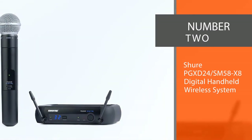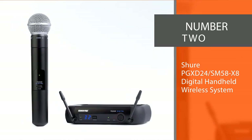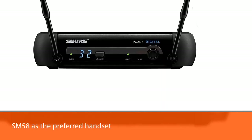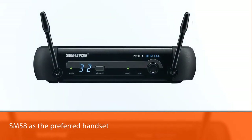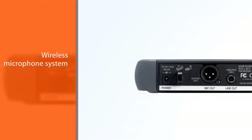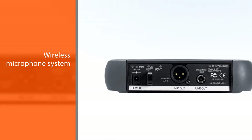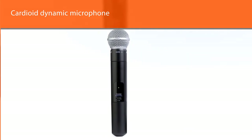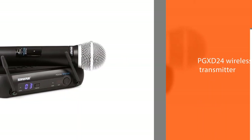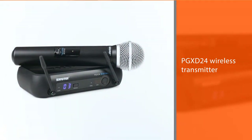Number two: Shure PGXD24/SM58 Digital Handheld Wireless System. Shure once again uses their world-class SM58 as the preferred handset for this wireless microphone system. The question is, when you have something as good as the SM58, why would you want to use anything else? The SM58 is a cardioid dynamic microphone and in this system is linked with a PGXD24 wireless transmitter. The excellence of sound has been achieved using 24-bit 48kHz technology.